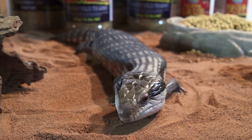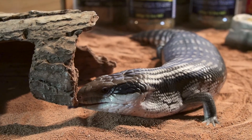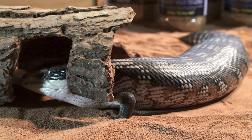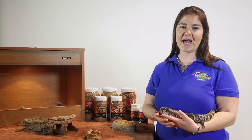Nutrition plays a major part in MBD in reptiles, however lighting and husbandry are important as well. Be sure to research the particular tank and lighting requirements for your lizard. Thank you for watching, and remember, the Vettifarm team is always here to help you keep your animals happy and healthy.